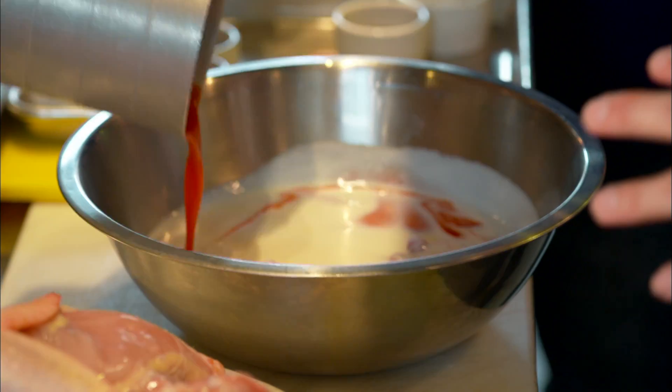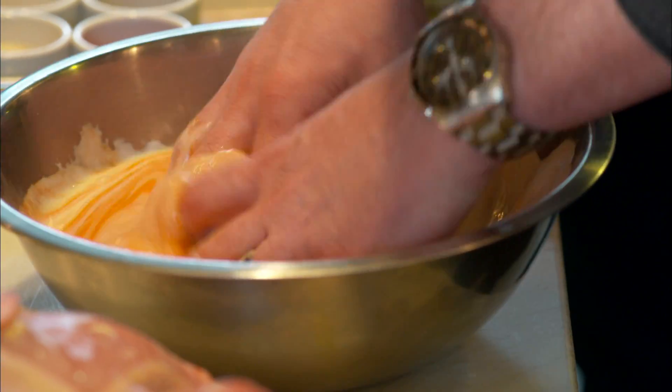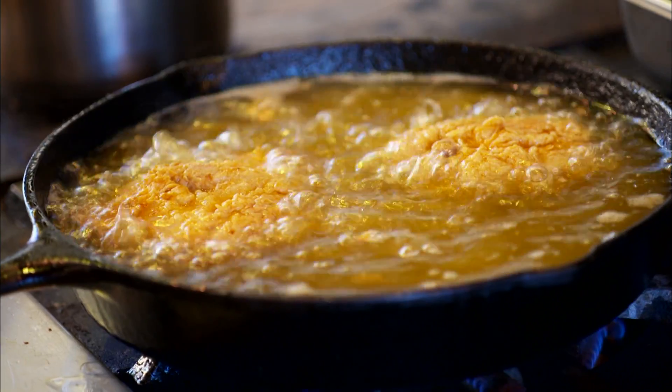Let's grab our seasoning there. We're going to dump our buttermilk and our Crystal hot sauce on top of the thighs. While that's frying, we're going to put together our jalapeño syrup.